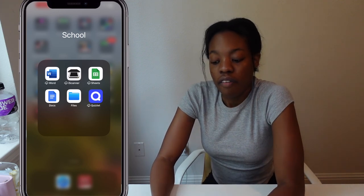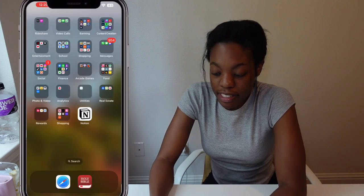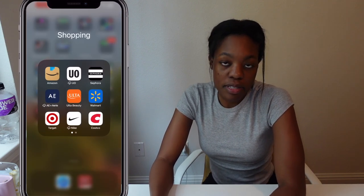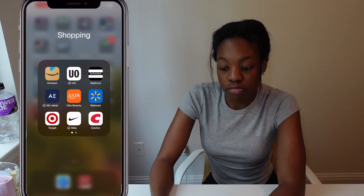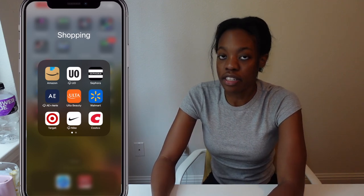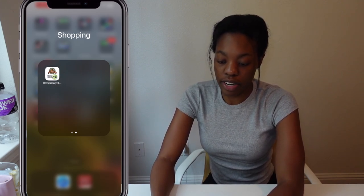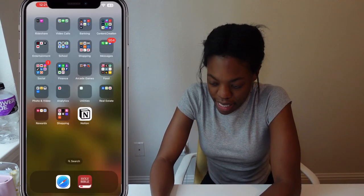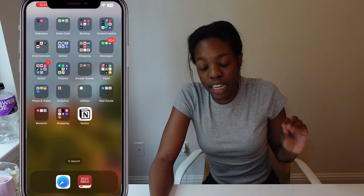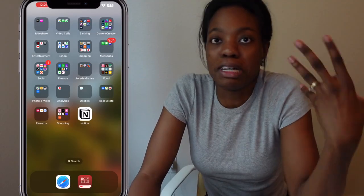I also have Google Docs, Files, and Quizlet in the school folder. Next is my shopping folder: Amazon, Urban Outfitters, Sephora, American Eagle, Ulta, Walmart, Target, Nike, Costco, and the Commissary. I use the Commissary, Amazon, and Costco the most out of all of those.